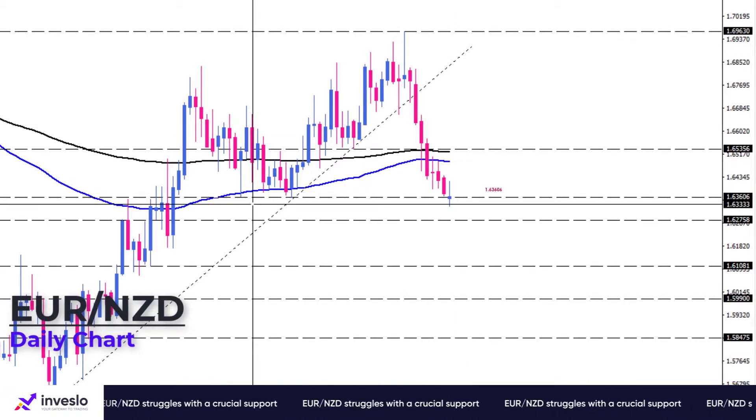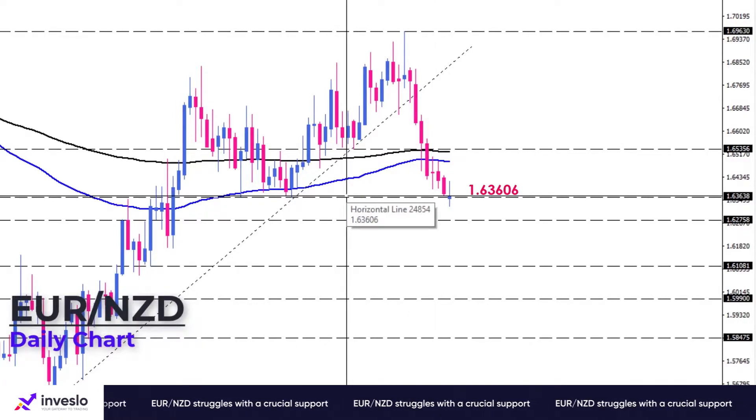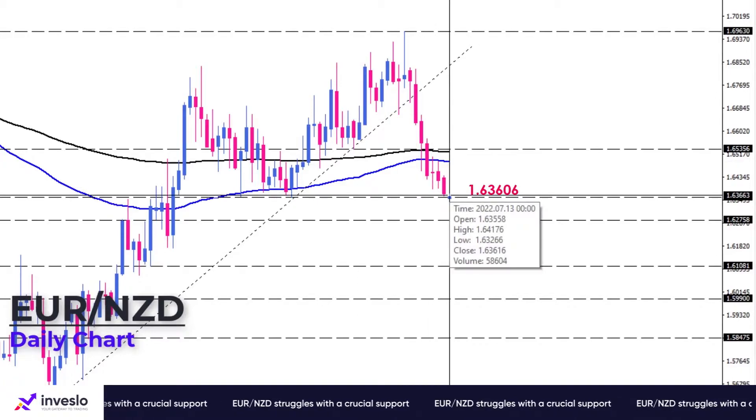Around 1.63606, this barrier may fail to limit losses if selling pressure continues, and the subsequent support will probably be found at 1.62758.